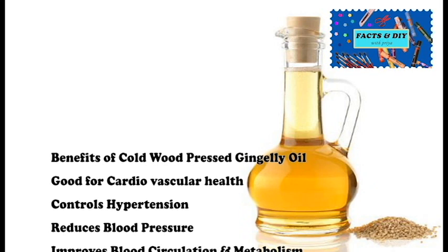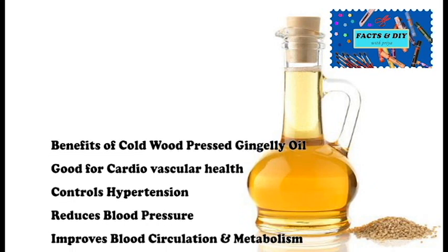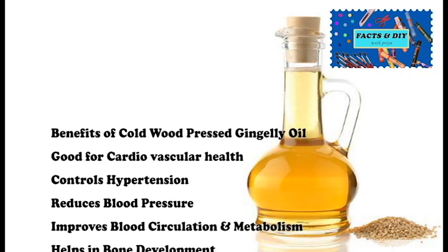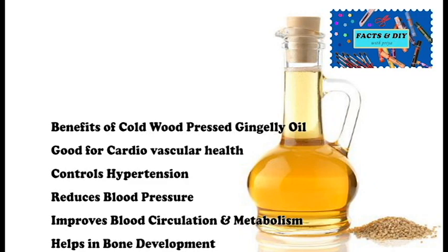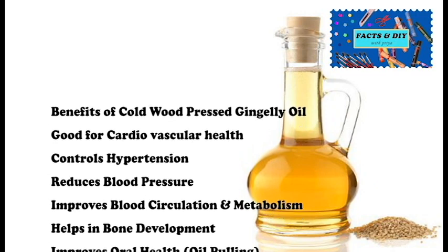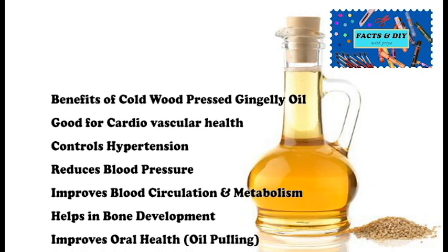The copper and zinc content helps in improving circulation and metabolism. Maintaining a suitable level of this oil in the diet helps in bone development. Gingerly oil also improves oral health because we can use it for oil pulling, which involves putting oil in the mouth and swishing it around before spitting it out.